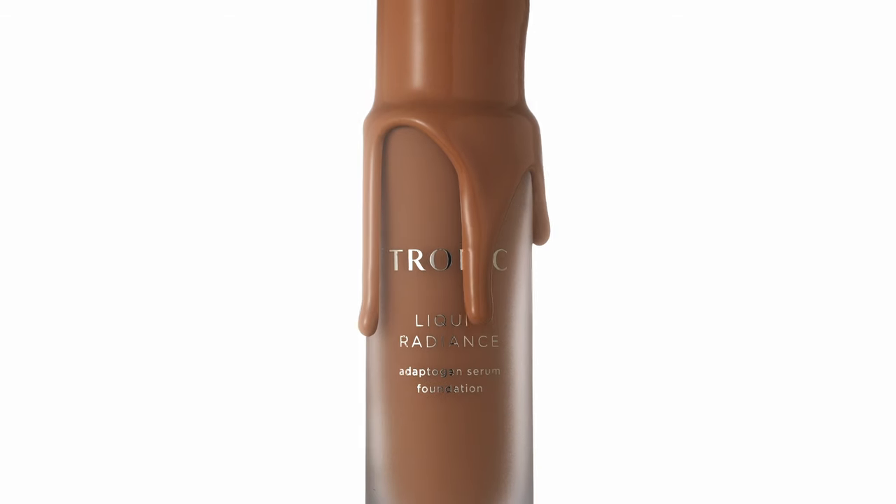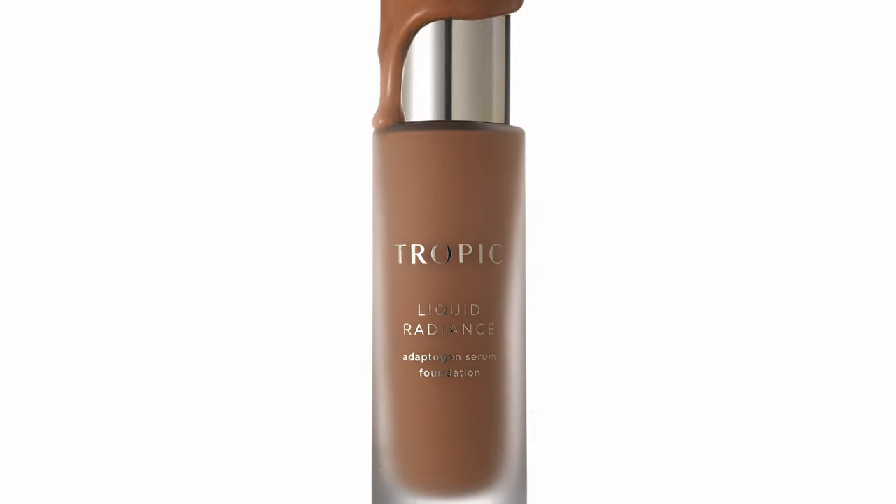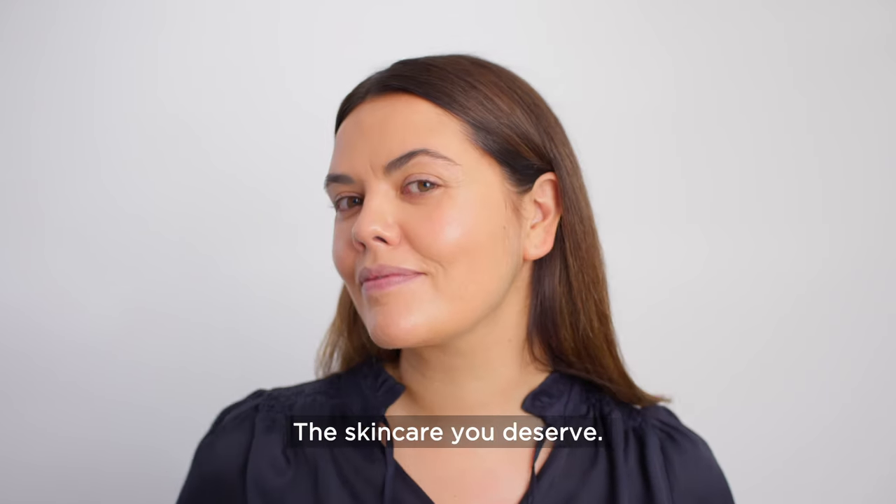Introducing Liquid Radiance Adaptogen Serum Foundation. The coverage you want, the skincare you deserve.